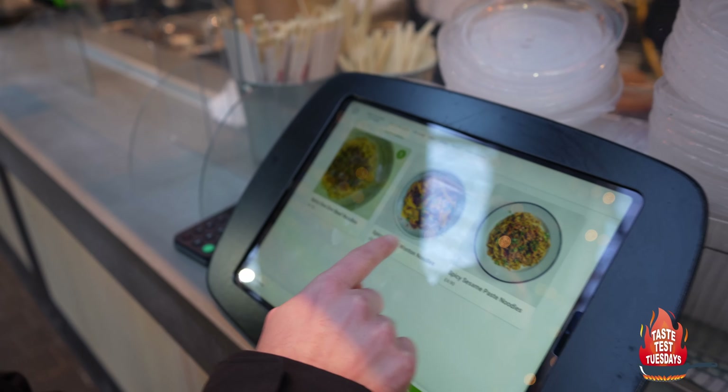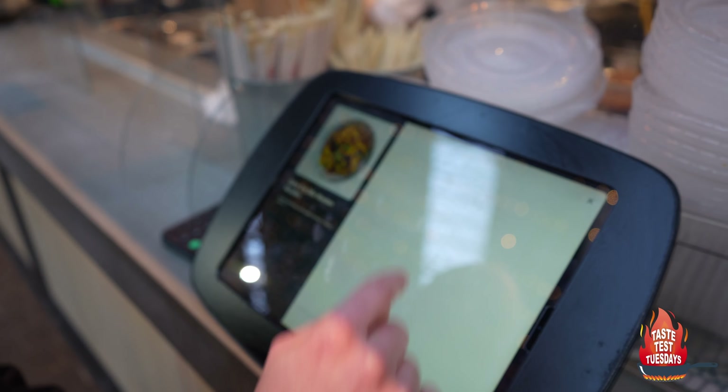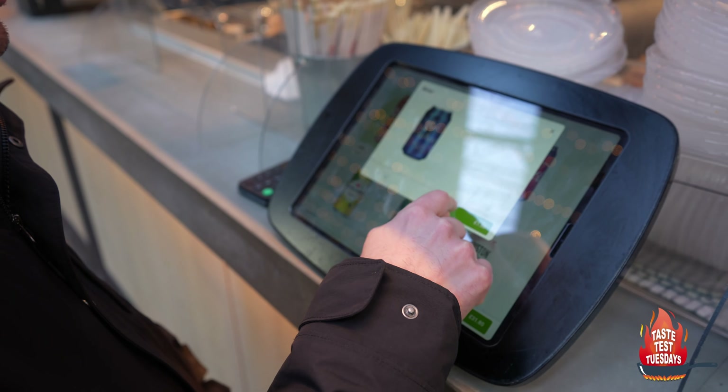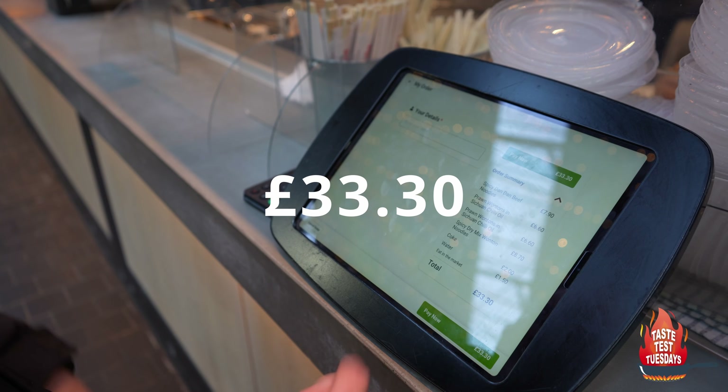They also have dry mix one-time noodles — we'll get one of those. Add to order. I'm going to get a can of water. Add to order. Total comes to 33 pounds 30. Checkout.